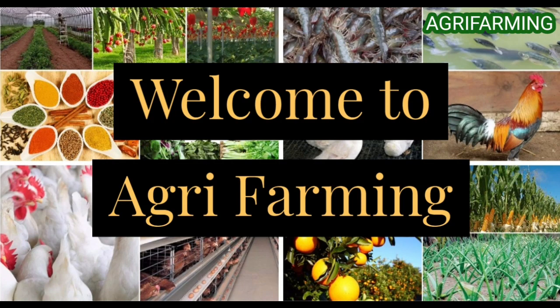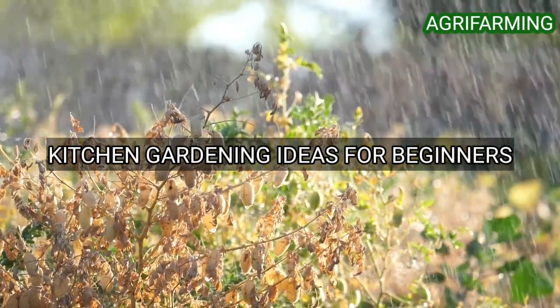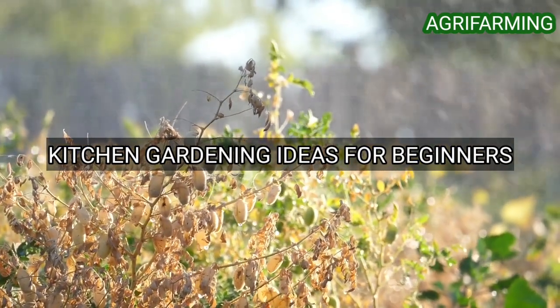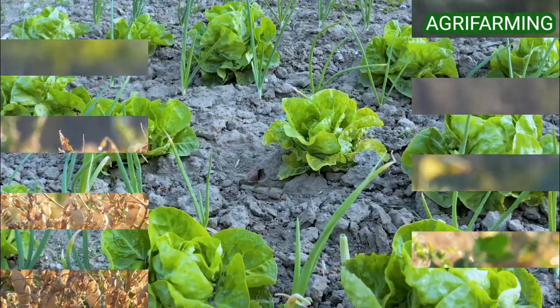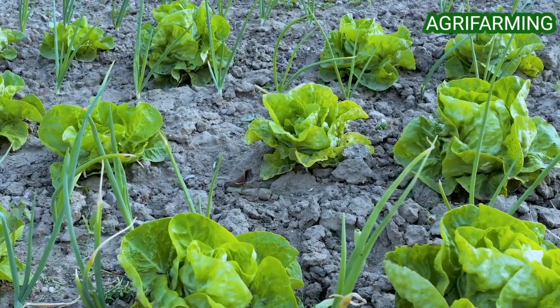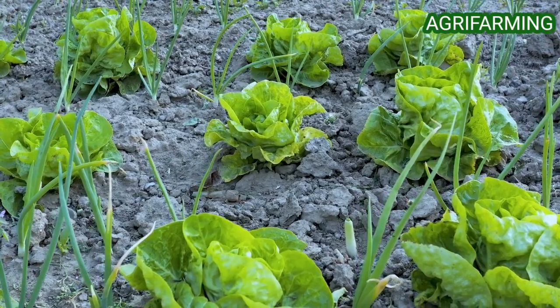Hello everyone, welcome back to Agri Farming. Today we are back with kitchen gardening ideas for beginners. A kitchen garden is a place where you can grow herbs and vegetables. It ensures an inexpensive, regular, and handy delivery of fresh vegetables which are basic to good nutrition. Green color vegetables contain vitamins and minerals which protect us from disease.